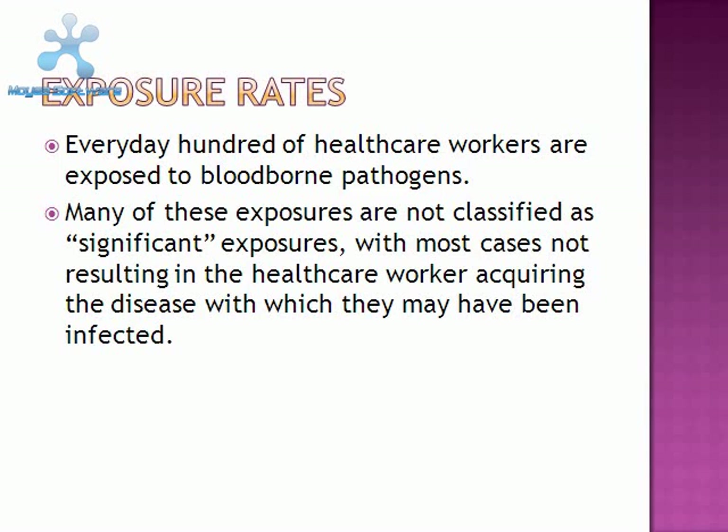Every day, hundreds of healthcare workers are exposed to blood-borne pathogens. Many of these exposures are not classified as significant exposures, with most cases not resulting in the healthcare worker acquiring the disease they may have been exposed to.